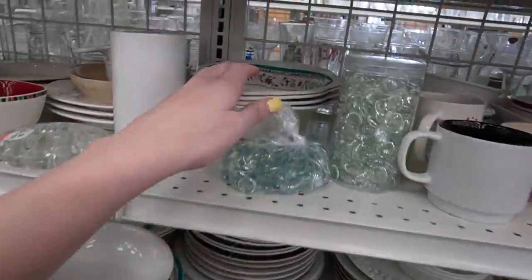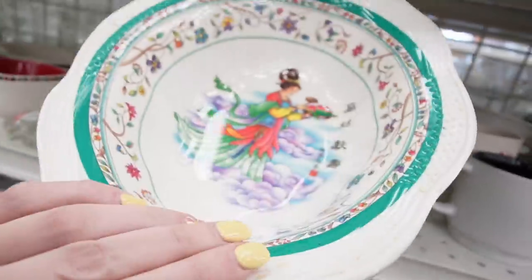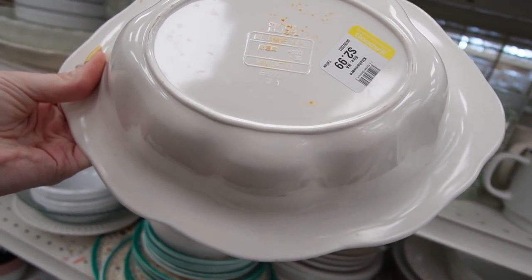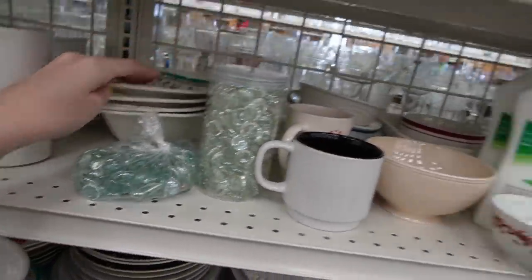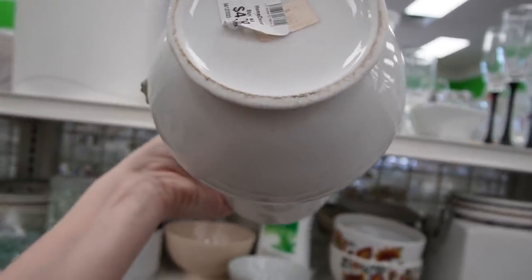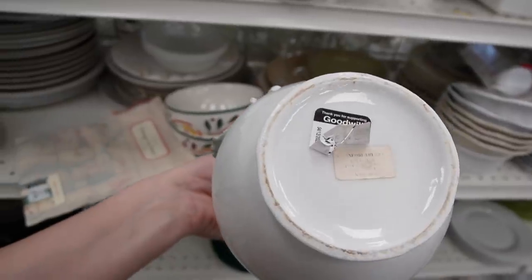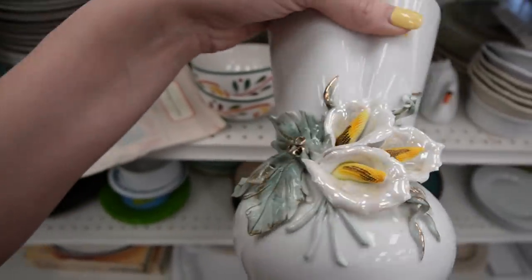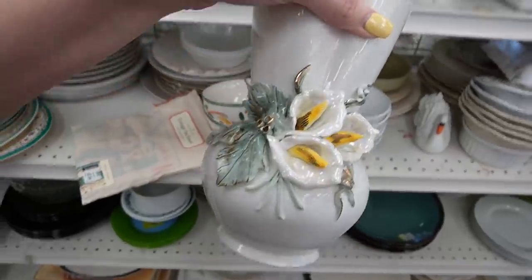What is that back there — plastic? I thought it was going to be porcelain. Rosa Melamine Ware, $2.99. Calla lilies on that — it does say made in Romania. But I can see there's some chipping on the flowers, which is a shame because that is actually quite nice.